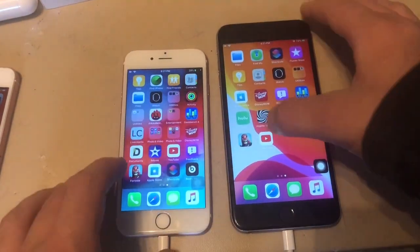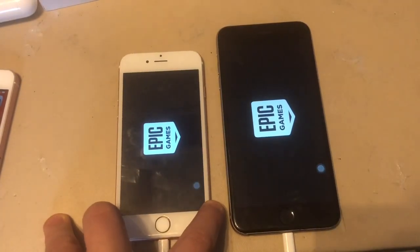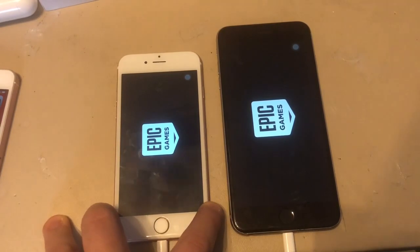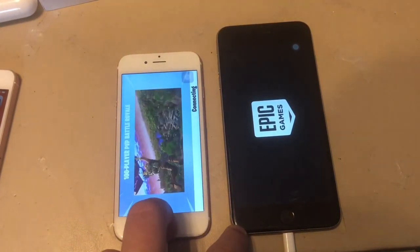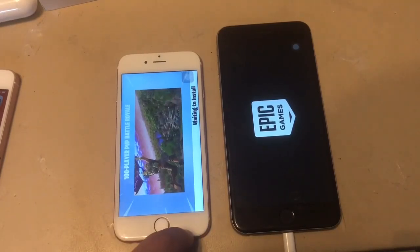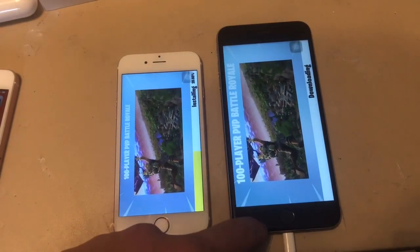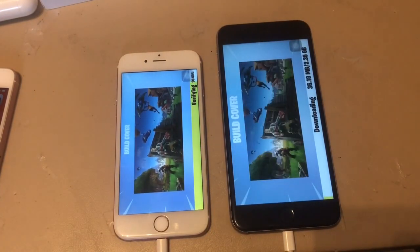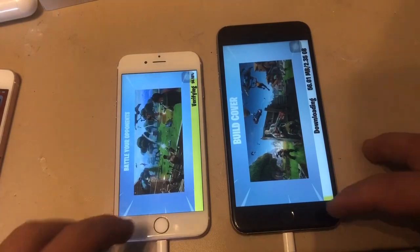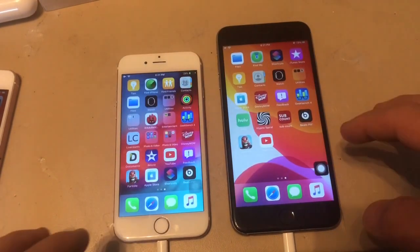Next up, a big application — Fortnite. The 6s on iOS 12 loaded first this time, so iOS 13 loaded a bit slower. It's really strange, but keep in mind iOS 13 is still in beta, so this will get better with time.